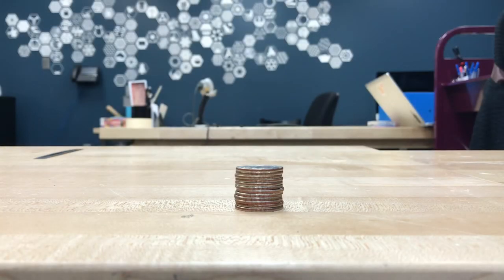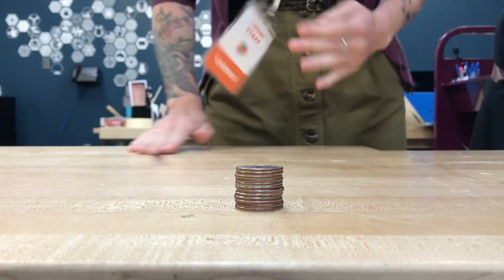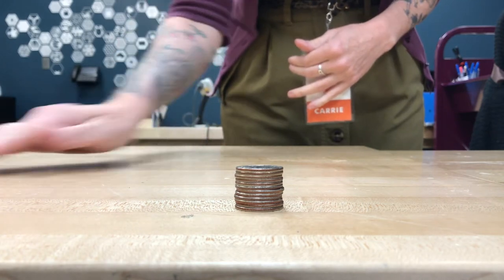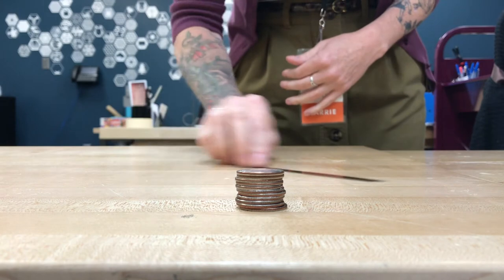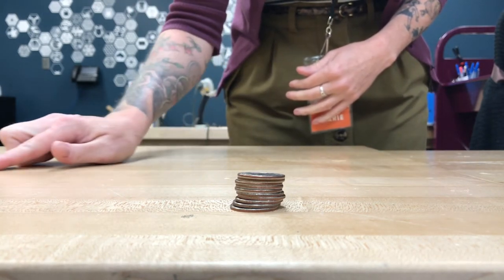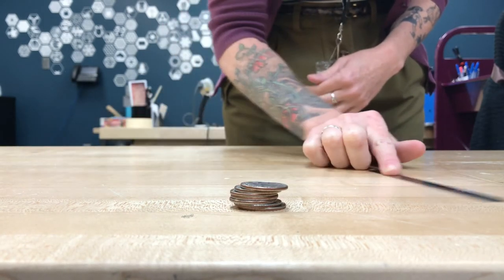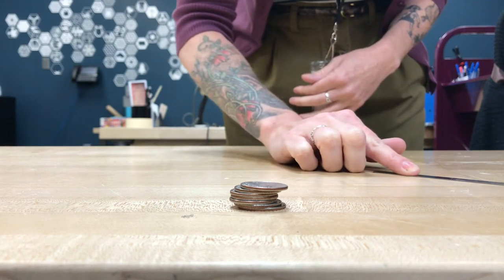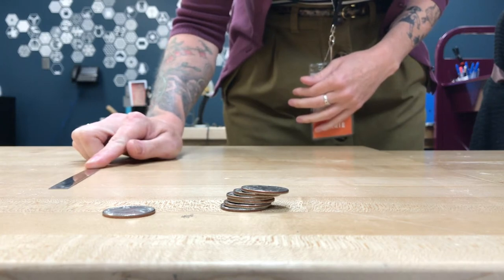Here we have a stack of quarters, very definitely at rest. I'm going to take this metal ruler and very quickly I am going to knock out the bottom quarter. But instead of all the rest of them falling all over the place, they simply drop into the place where the quarter was before. They want to stay at rest. Here we'll see it again in slow motion and you can watch them simply drop down instead of falling over.